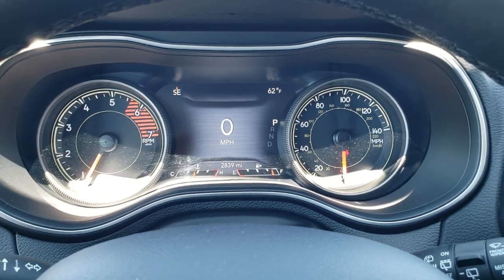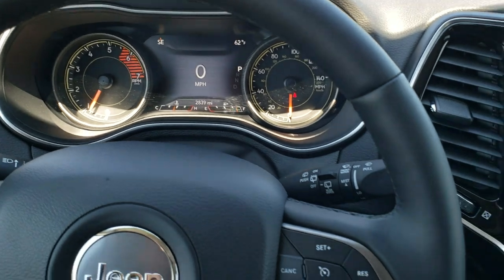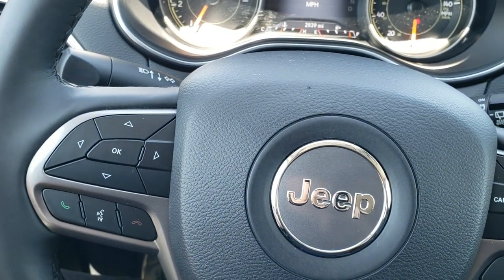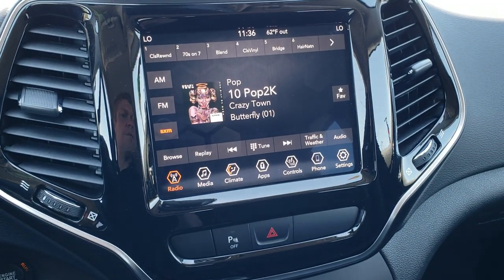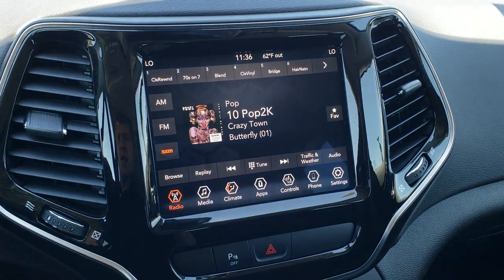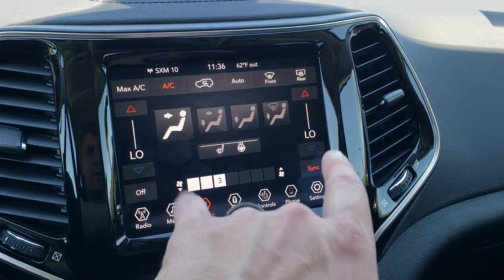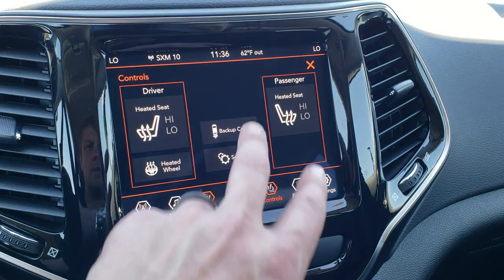This one has 2,839 miles on it. You get the digital speedometer, outside temp and compass display. It comes with the heated leather-wrapped steering wheel. Cruise controls are on the right, Bluetooth and information center controls on the left, and audio controls on the back. You get the 8.4-inch 4C radio with AM, FM, and Sirius XM capabilities, dual climate control, and heated seats and heated steering wheel.